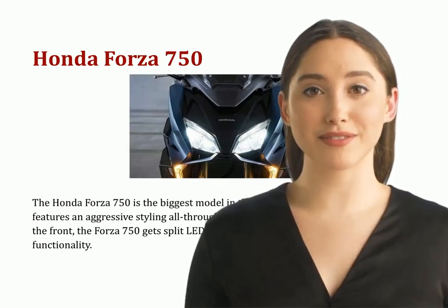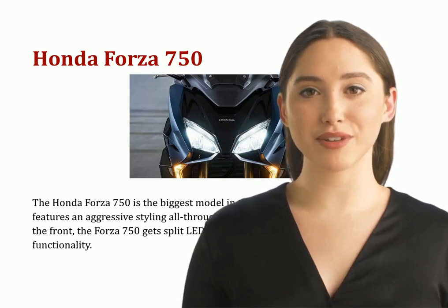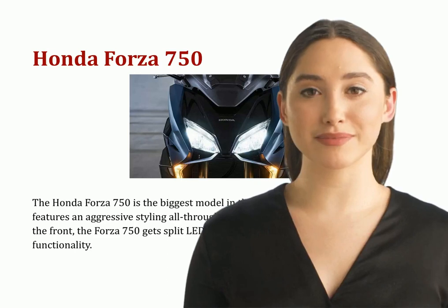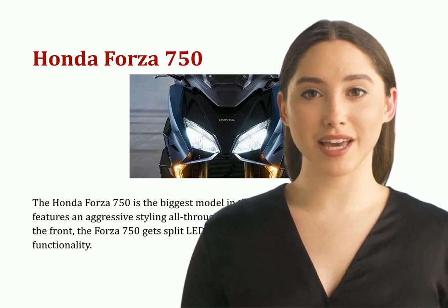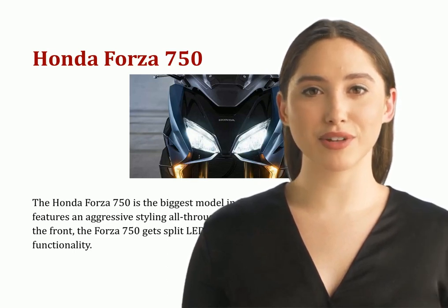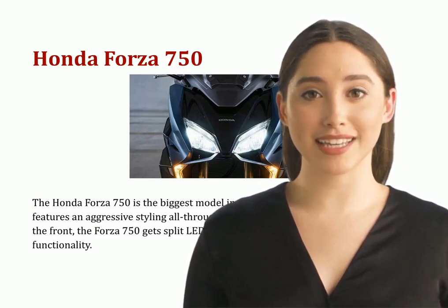The Honda Forza 750 is the biggest model in the Forza Maxi Scooter range. It features aggressive styling throughout, with sharp lines and creases all around. At the front, the Forza 750 gets split LED headlamps and a tall windscreen for added functionality.